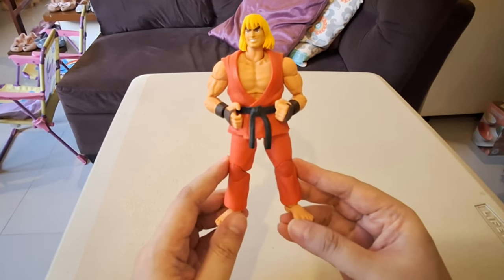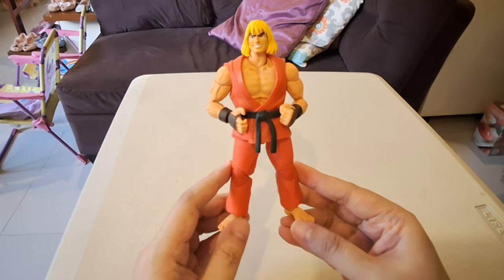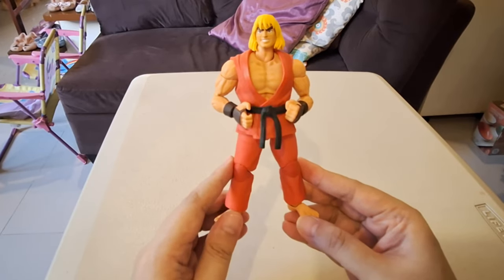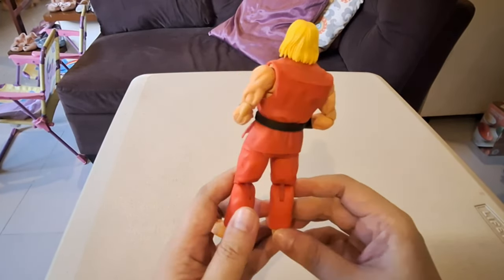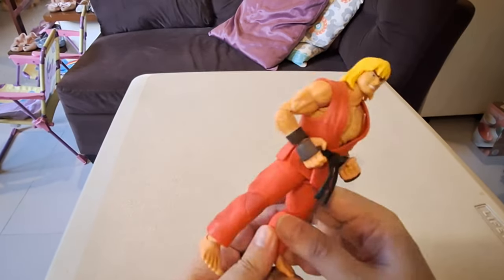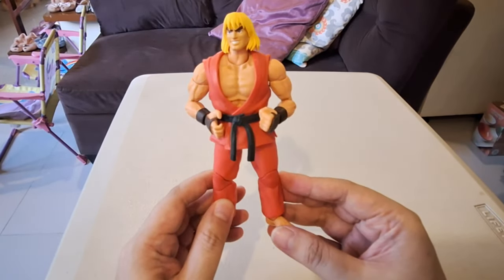I'm still on the fence on whether I'm going to get everyone else — okay, fine, I got Dhalsim too. Still on the fence about the rest. But in the meantime, I'm really enjoying this toy, really enjoying Ken. So, Ken Masters from Jada Toys — number 9.